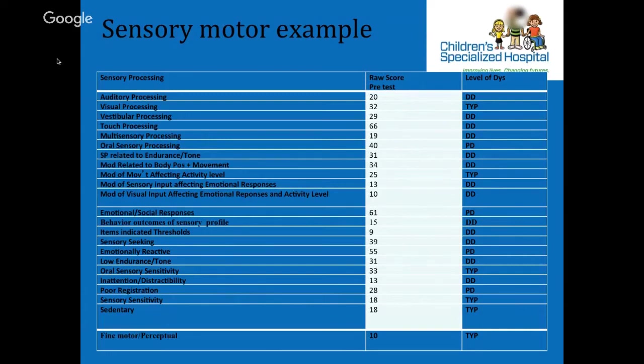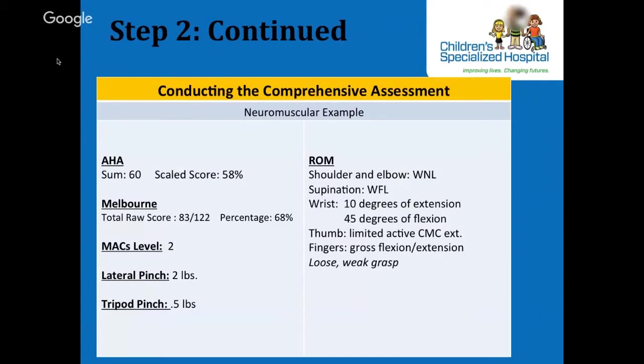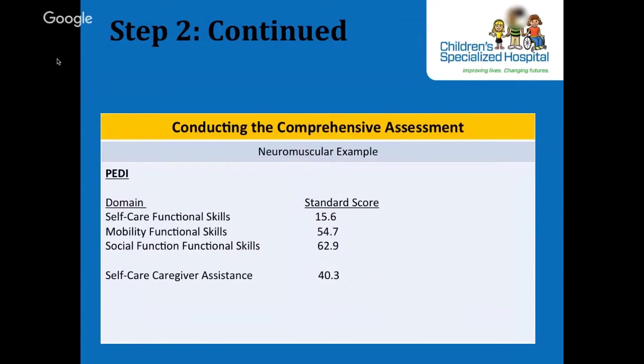For our neuromuscular example, the scores for the AHA, the Melbourne, and the MAC levels were added to column 2, as well as range of motion and strength. D presented with full range of motion at the shoulder and elbow and has functional supination, wrist extension and flexion; isolated thumb and finger movements were limited. He can open and close his fingers — not all uniformly — has very little thumb activation, can use a gross grasp, but the grasp is weak. The scores for the PD test are also listed, which is a good tool to compare functional skills pre and post.